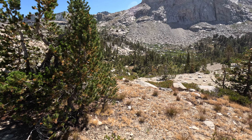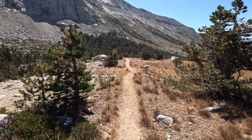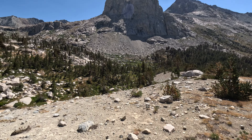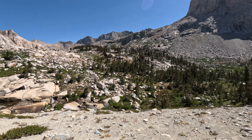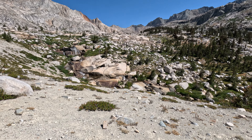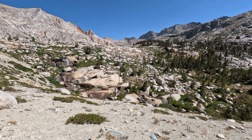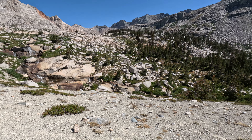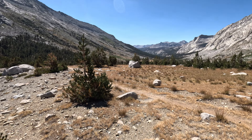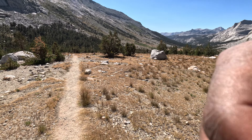I'm actually enjoying the views. There is a small waterfall — let me show you that before ending this part of the view. You can see that nice waterfall down there. Nice landscape. Also, another water source on the way in case you forgot to fill up water at the Precipitate Lake.